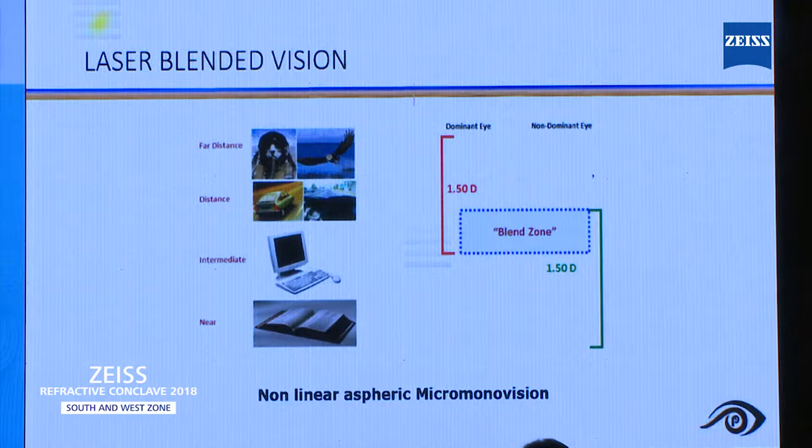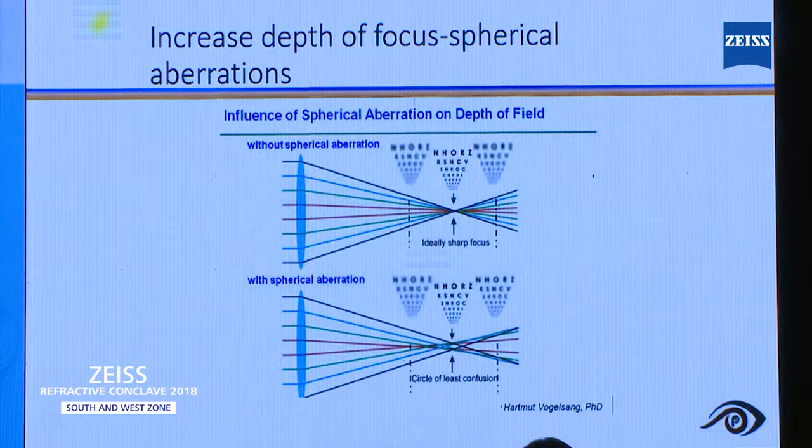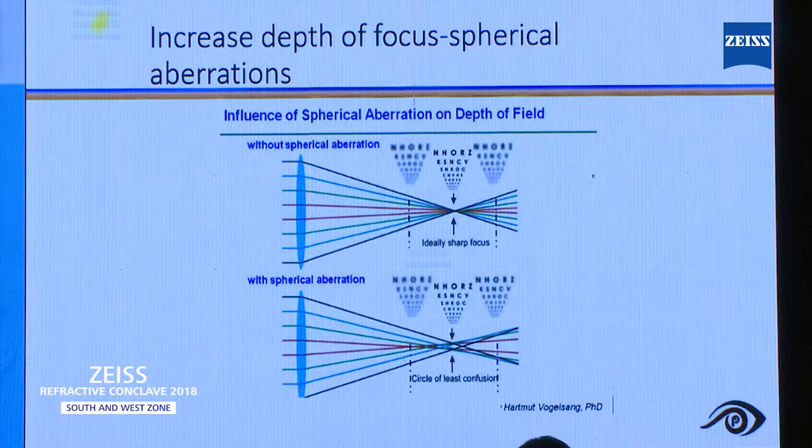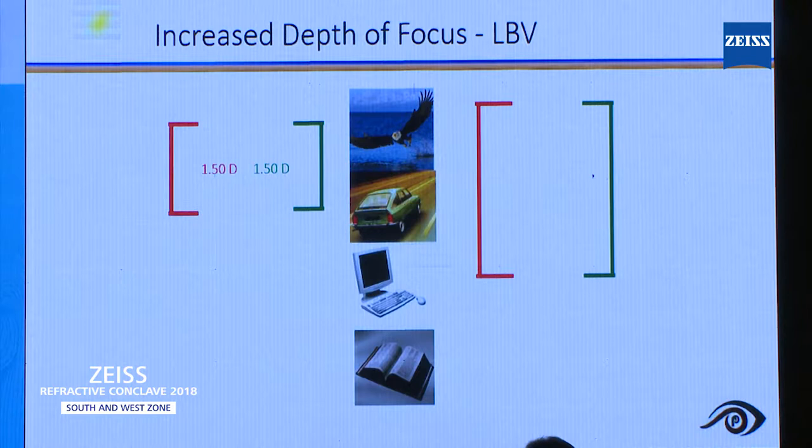What exactly do we do in Presbyond? We make the dominant eye emmetropic and make the non-dominant eye myopic by 1.5 diopters. The blend zone is the zone where vision from both dominant and non-dominant eye meets and binocularity is retained. How do we increase the depth of focus? By creating a controlled spherical aberration in both corneas. We make the dominant eye emmetropic, make the non-dominant eye myopic by 1.5 diopters, plus induction of spherical aberration in both eyes — by doing that, you will have good vision for distance and near.